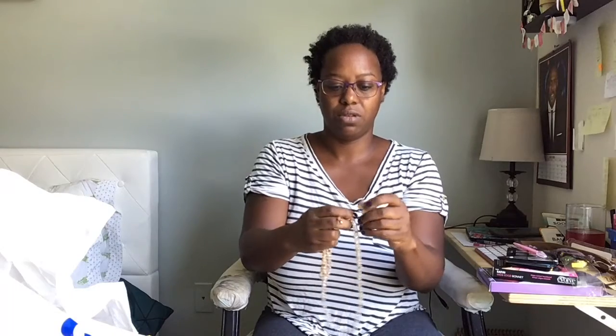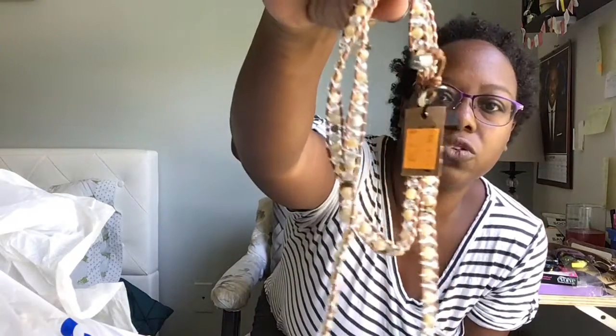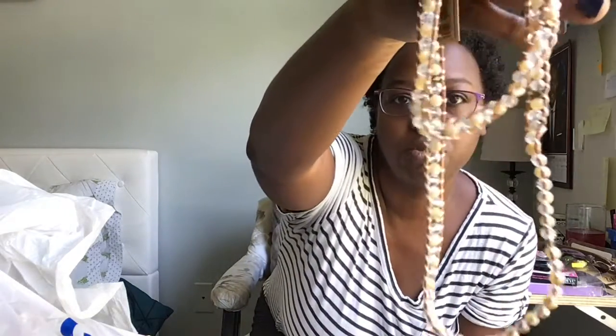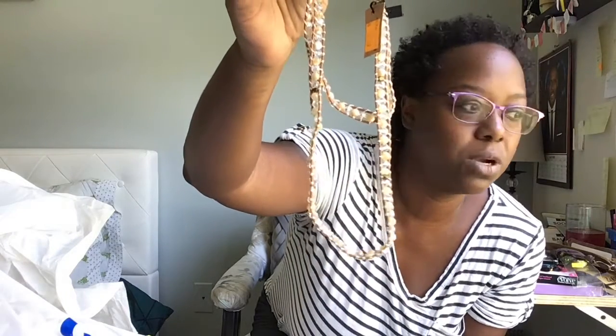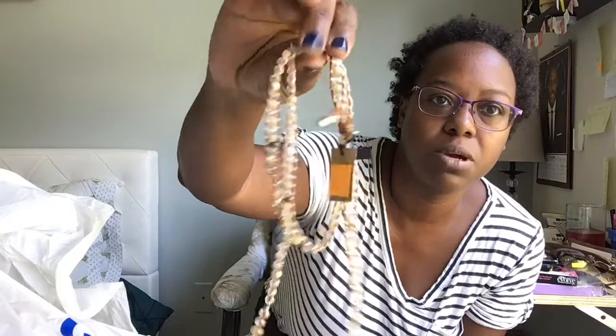I got a little crystal piece — it's got little crystal beads in it and I thought it was really cute. You can wear it as a necklace or as a bracelet.